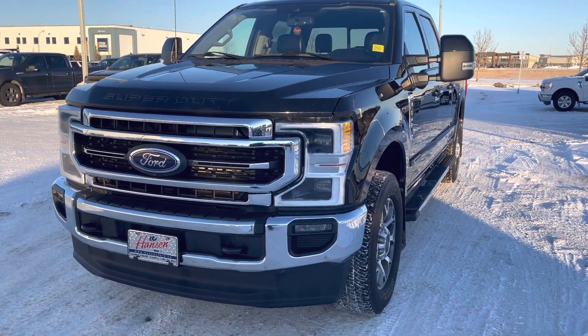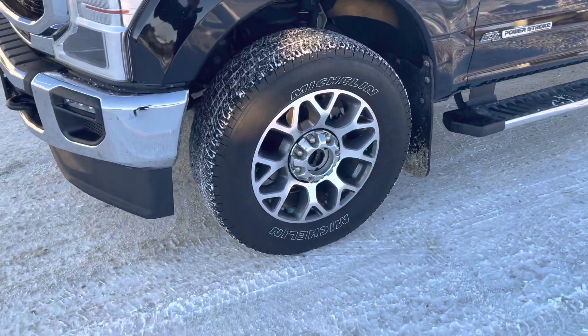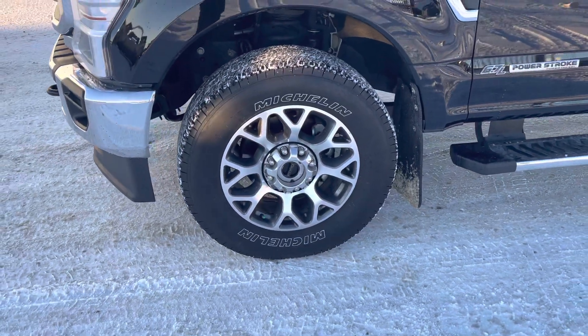The front tow hooks are awesome, and the vehicle has a forward collision system with pedestrian detection — so if somebody comes out in front of you last second and you don't have time to put the brakes on, it'll do it for you.